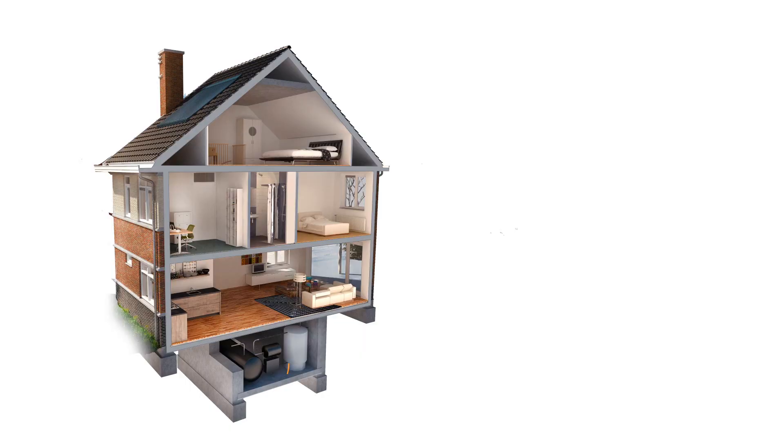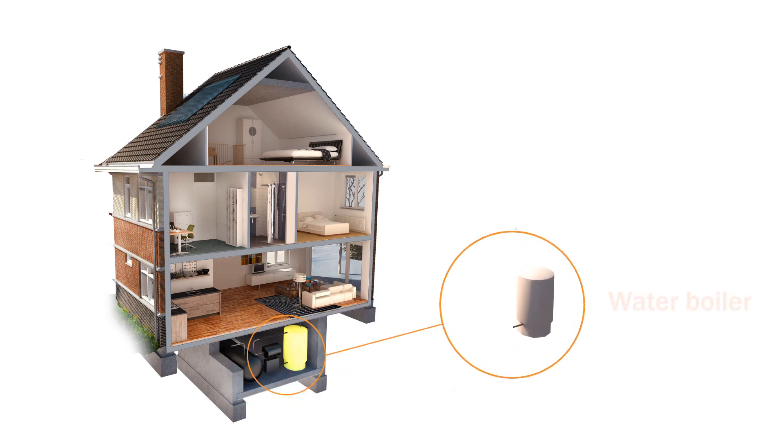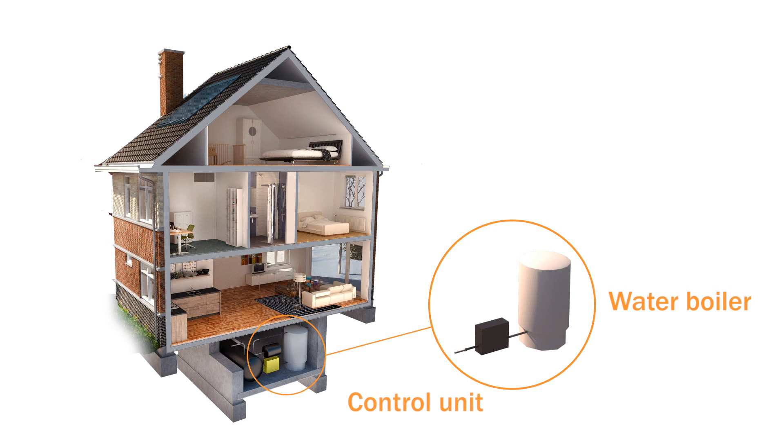The thermal storage system consists of two tanks interconnected inside a closed system. One of these tanks contains salt, the other contains water. The system also comes with a boiler tank and control unit.